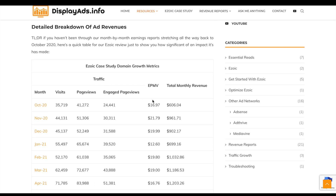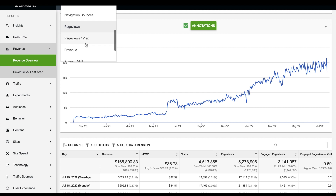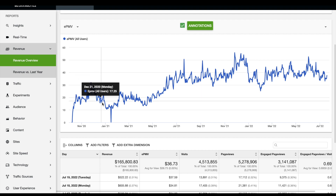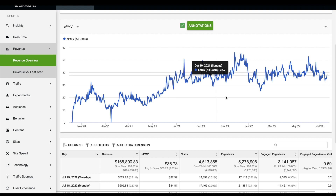Does Ezoic work really well? Looking at what we've done, I think it has. If you watch our EPMVs grow — EPMV being earnings per thousand visits — we started at around $20, dropped a bit (I think that was a mistake I made), but then over time it grew and now our earnings per thousand visits are about $40, which is a really good return.